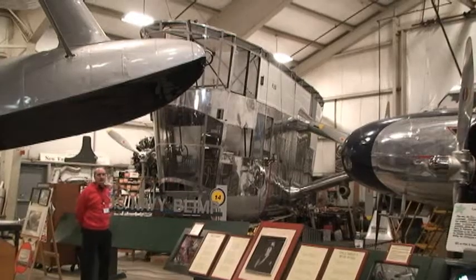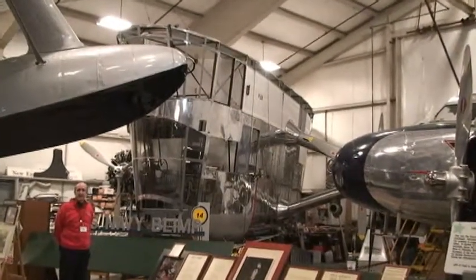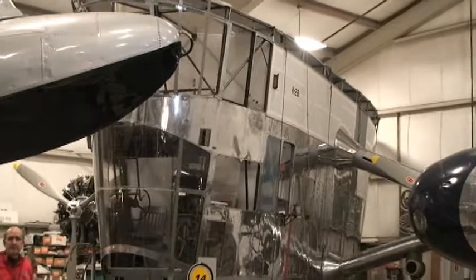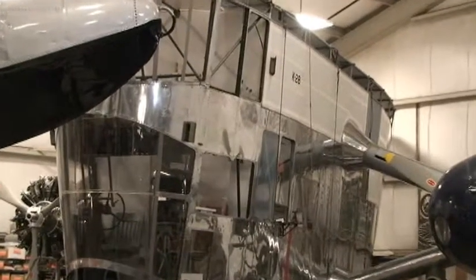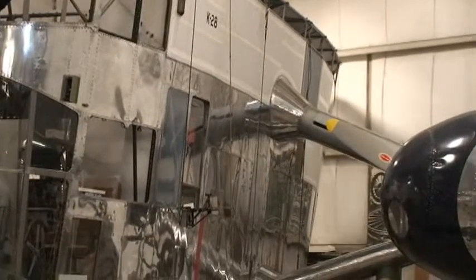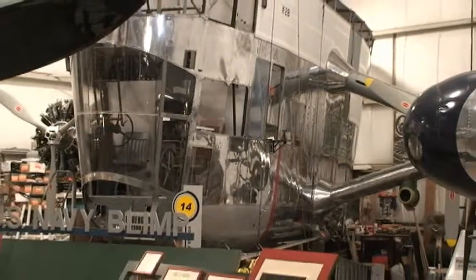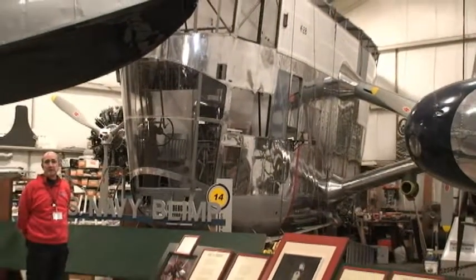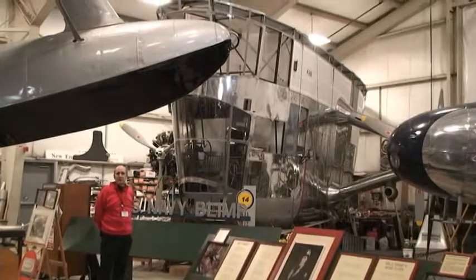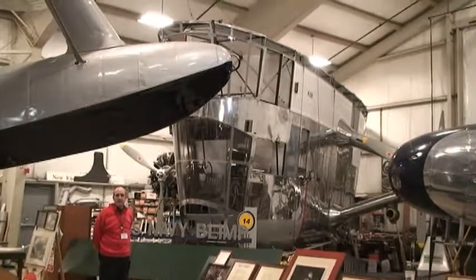Behind me we have a U.S. Navy blimp car. It might be hard to recognize without the gas bag over it. This was underneath a ten-man crew, top speed around 65 to 70 miles an hour. This was used in World War II as convoy escorts because the German submarines were running havoc with our shipping in the North Atlantic. It took two people to fly: the pilot flew in the left seat and worked the elevator with a wheel to his right, while the officer in the right seat had a steering wheel and worked the rudder.